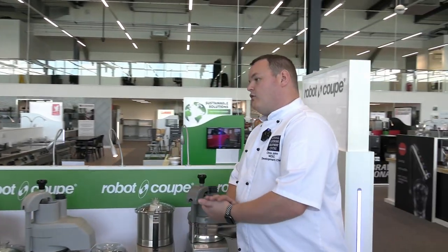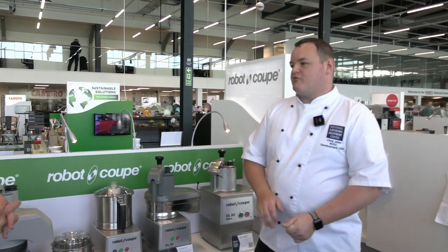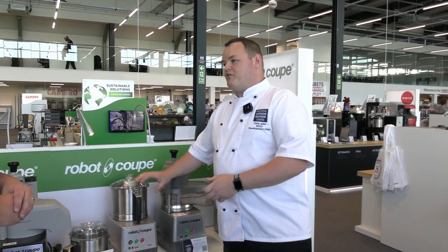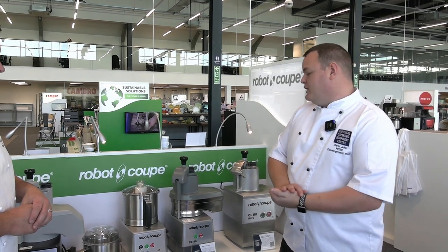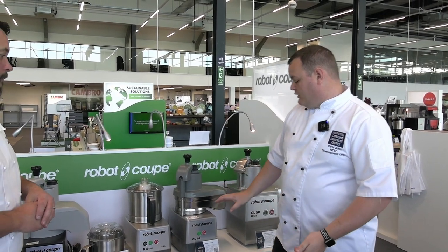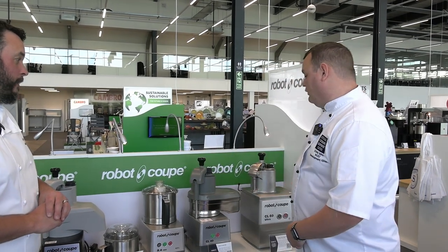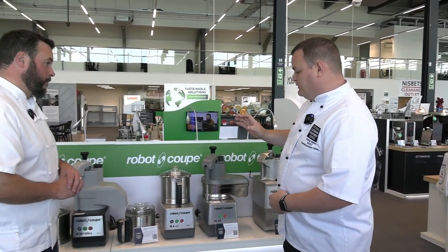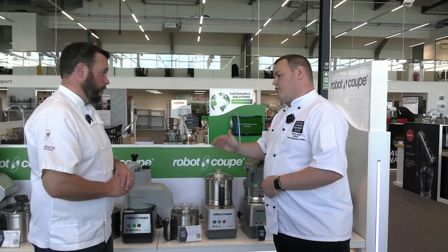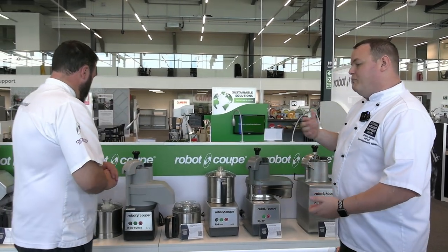Robocoup is a name everybody's heard of — it's similar to the big names in the industry. It's just a workhorse in the back of the kitchen; we take it for granted. You've got different types and different sizes. We've got the 201, 301, 401 and so on, blixers and things — phrases we're hearing. What's the sort of difference between these models?